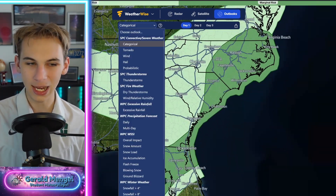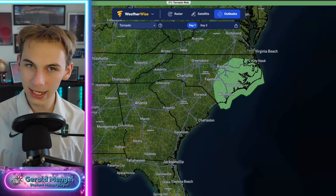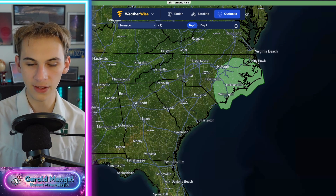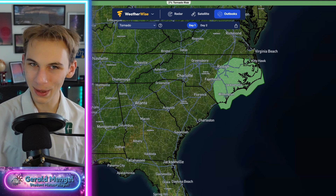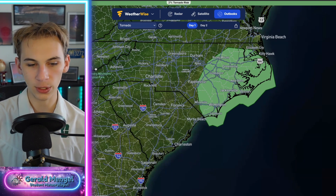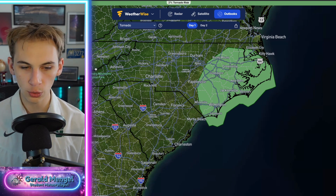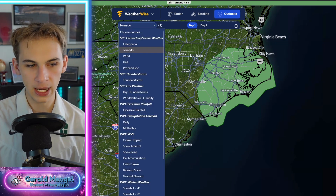Not a big threat. If we break it down, we'll first look at the tornado threat — not very high today, but there is an area we're watching, especially eastern North Carolina. We've got that 2% threat, and it's kind of a weird setup. But do know that if you're in that green area from Greenville, Goldsboro, New Bern, Jacksonville, Wilmington, and around those regions, you could see a brief spin-up tornado today.